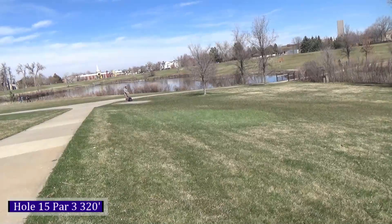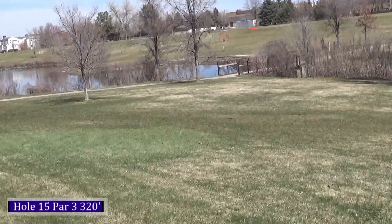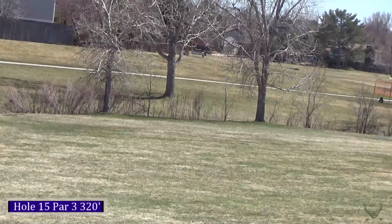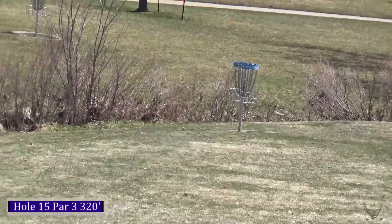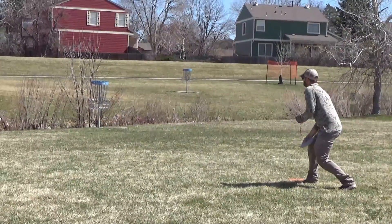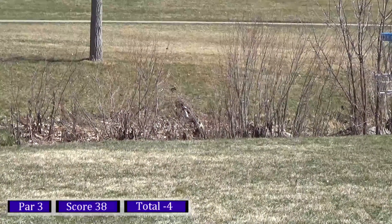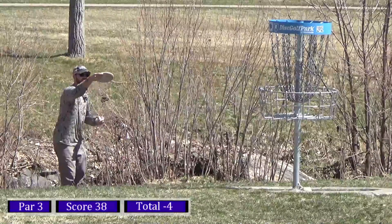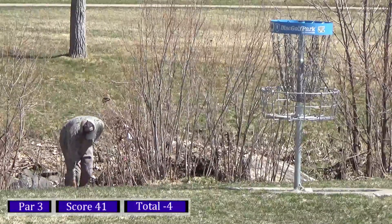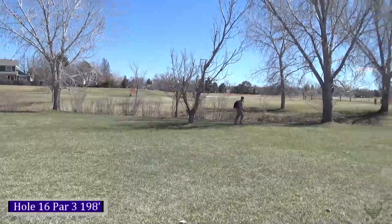Hole fifteen, 320 feet — kind of a dog leg to the left with the creek following it on the left. Taking my Truth, putting it up high and letting it slowly fade. Decent shot but didn't quite fade as much as I wanted, about 40 feet pin high. Tried to give it a little soft bid but it clipped the circular base for the basket, stood up and rolled down the hill, got stopped by some weeds — so it didn't go in the creek but almost did. I love this shot — my par putt.